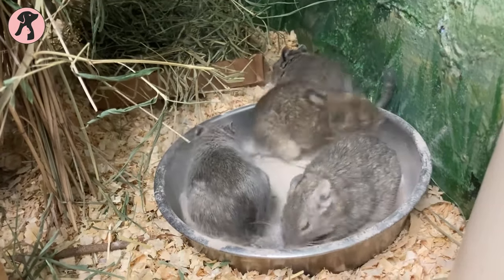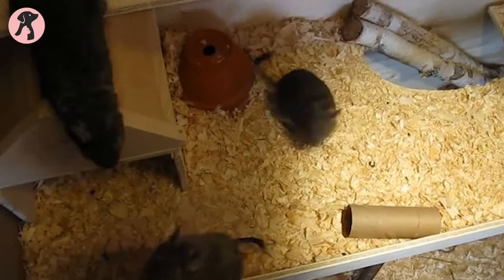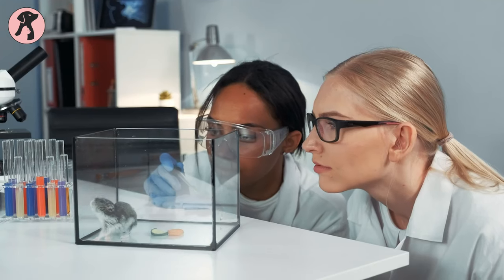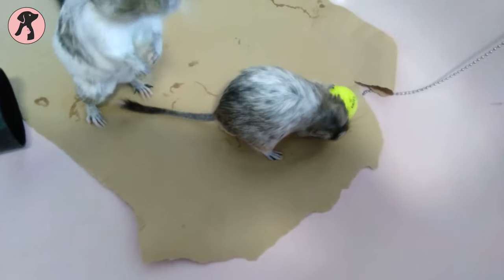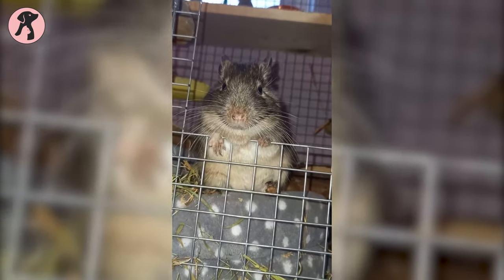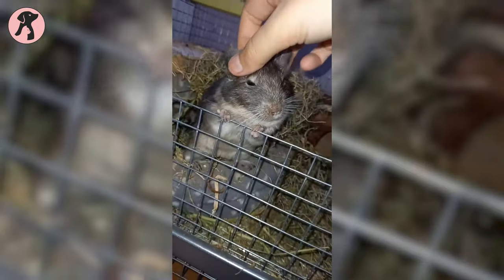At first sight, it might seem like a mouse with large ears and a tufted tail, yet degus are an entirely different species that have their origin in Chile, South America. At first they were used for research in laboratories, but now degus are more popular as an exciting pocket pet. Let's check out what makes keeping degus as a pet an attractive and good option for pet lovers.